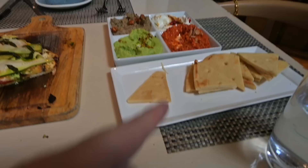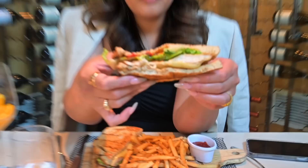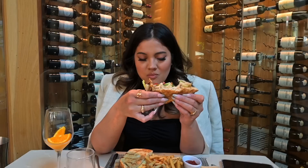Our entrees arrived. I got a chicken Caesar sandwich with Parmesan fries, and Oto got Mediterranean baked eggs. Everything looks so good — those fries look really crispy and the sandwich looks amazing.